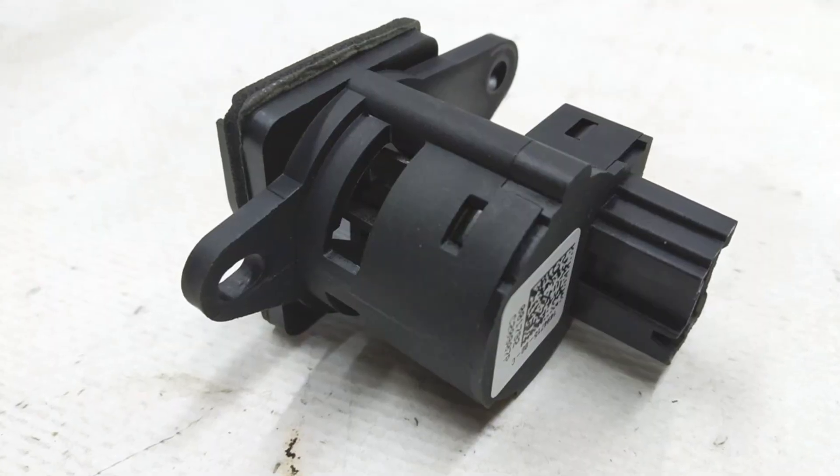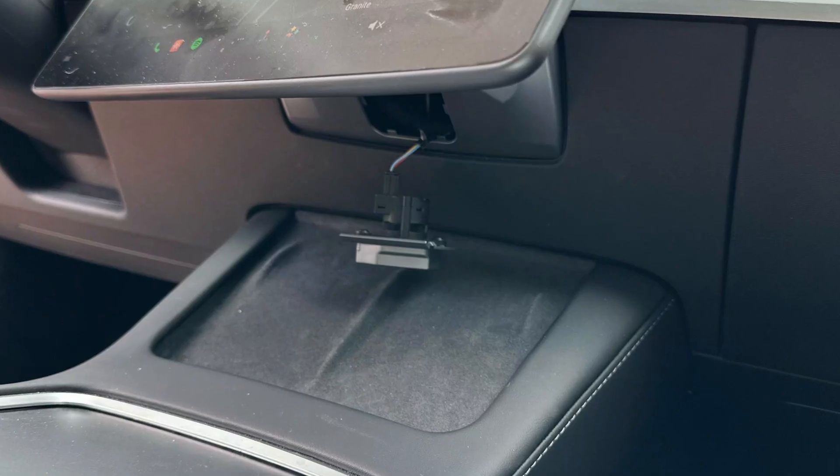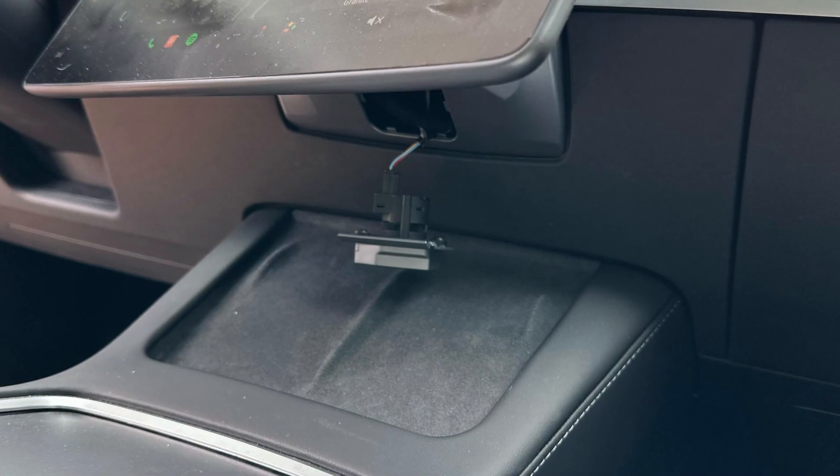There were also a couple of cases where the interior temperature sensor failed in Tesla vehicles. There are no TSBs for this so it doesn't appear to be common, and it's easy to inspect at a dealership because the sensor will store its own fault codes in the system.